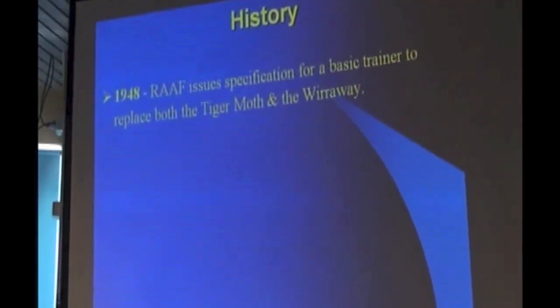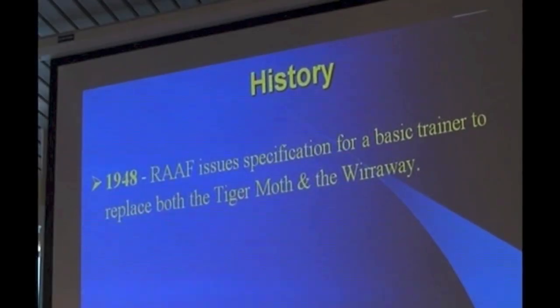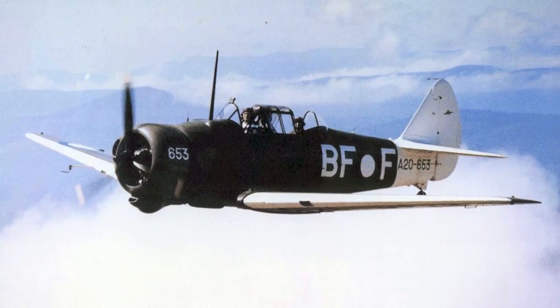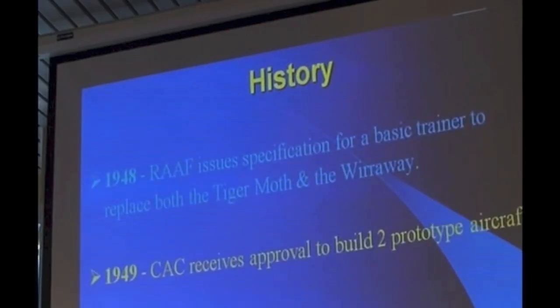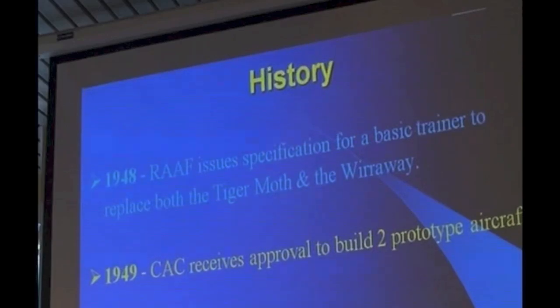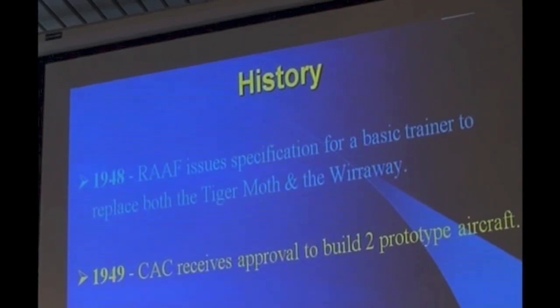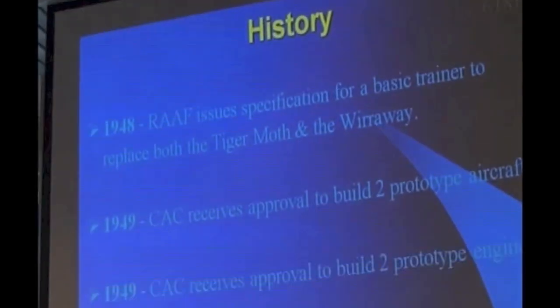The history started way back in 1948 when the RAAF decided they wanted to combine training that was currently being done by both the Tiger Moth and the Wirraway into one aircraft. At that stage, student pilots in the military were doing about 60 hours on the Tiger Moth and 60 hours on the Wirraway. Following that, in 1949, CAC did their homework and came up with some concepts that fulfilled the requirement, and they were given the order and approval to build two prototype aircraft.